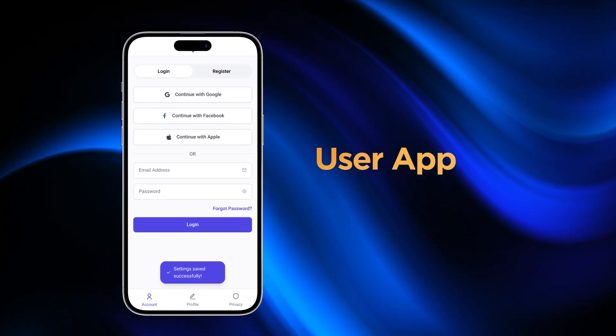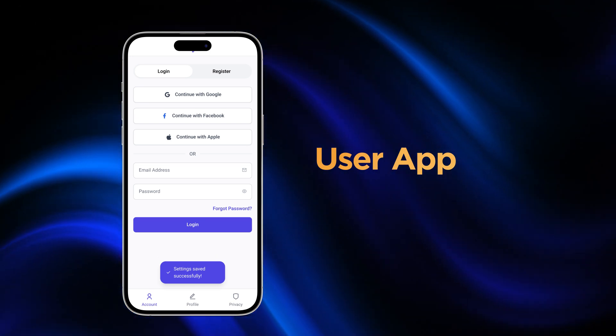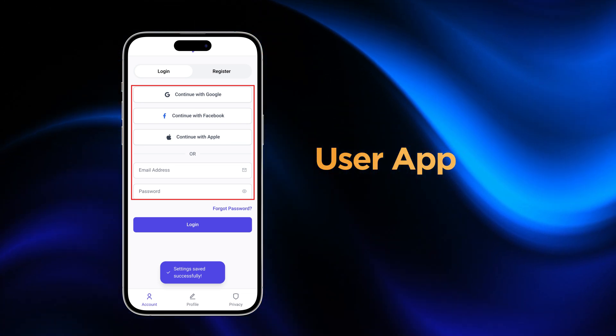When a user opens the app, the first impression really matters, and that's why we've made the login experience fast, clean, and flexible. Whether someone prefers signing in with Google, Facebook, or Apple, or going old school with email and password, it all works flawlessly.